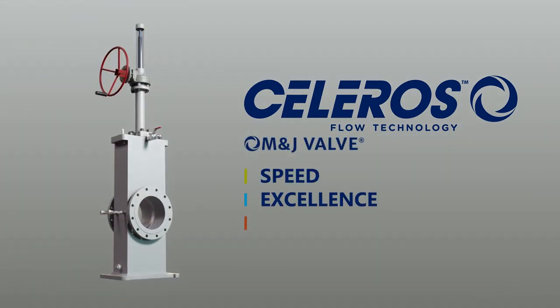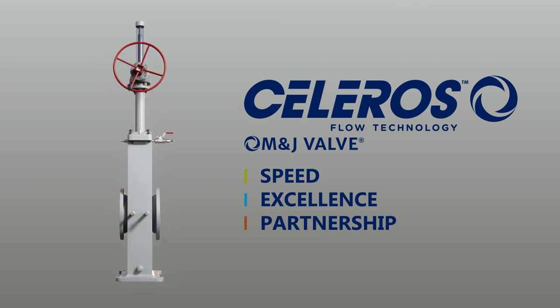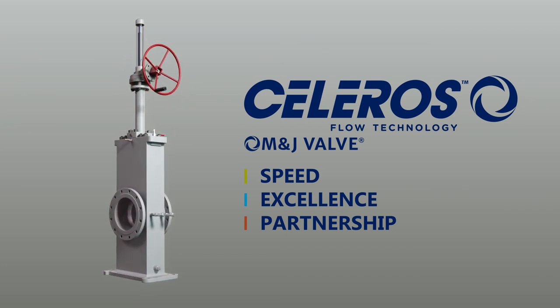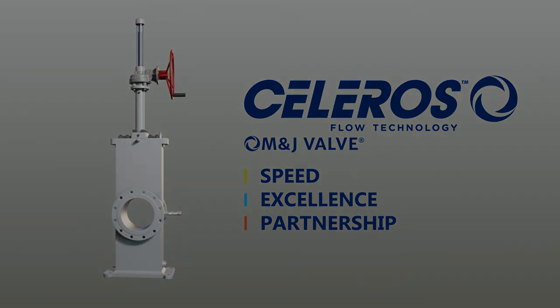M&J valve is a leading manufacturer of valves utilized in the oil and gas industry. Our factory is located in Houston, Texas to meet the needs of the energy sector. Please contact the M&J valve team for your valve requirements.